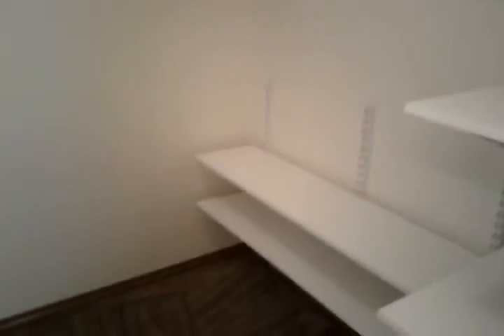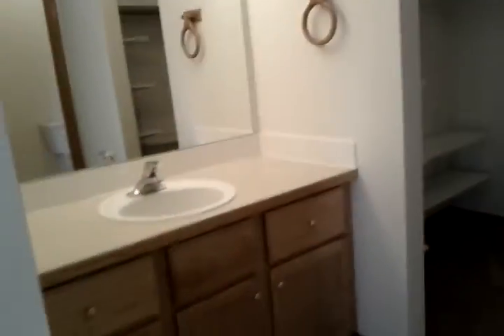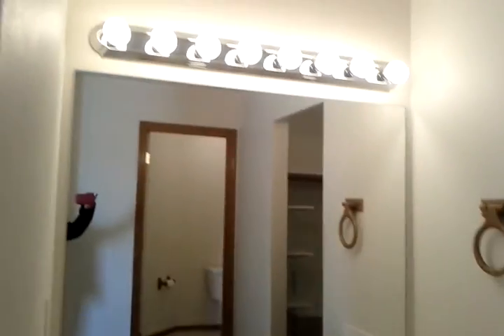This is a split master bathroom with a full tub and shower, a nice big walk-in closet with plenty of space and shelving, and then also your sink and lighting.